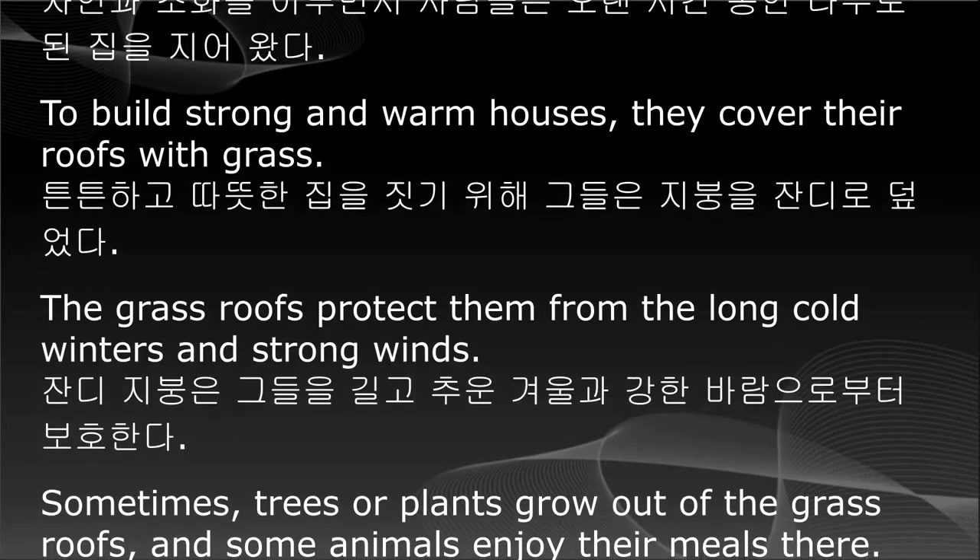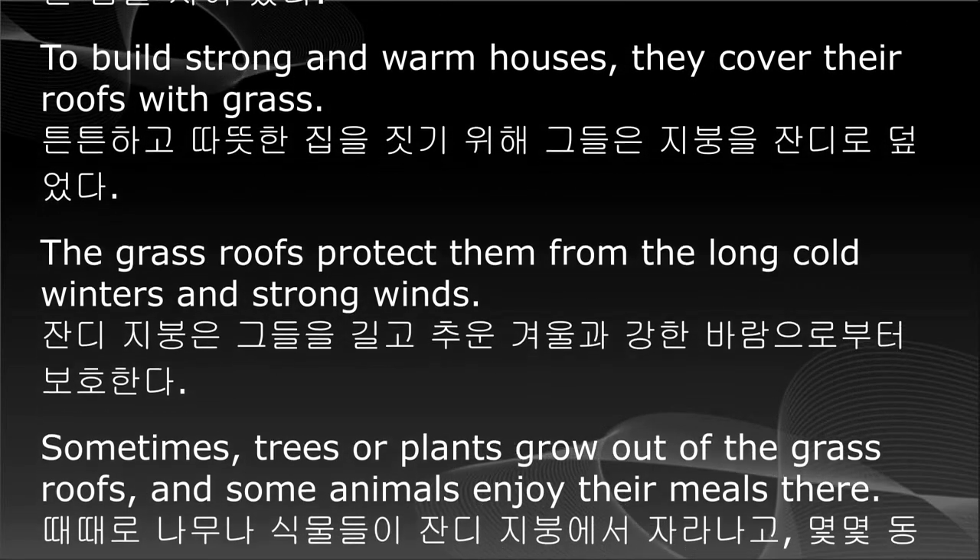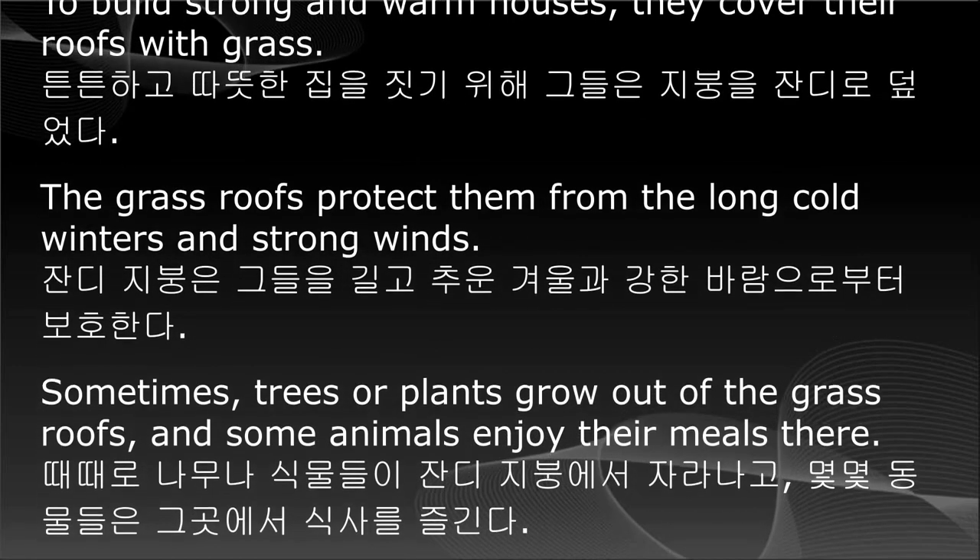Sometimes trees or plants grow out of the grass roofs, and some animals enjoy their meals there.